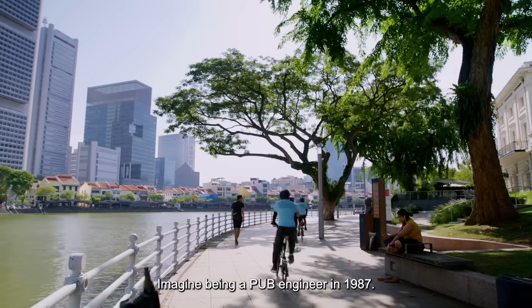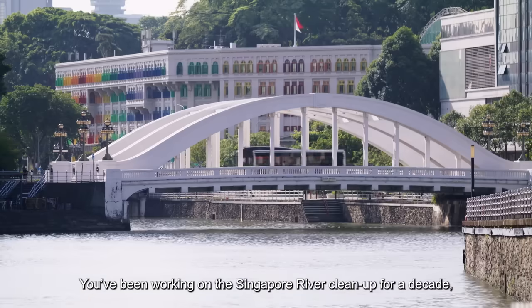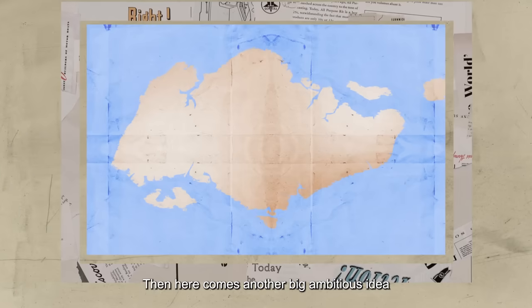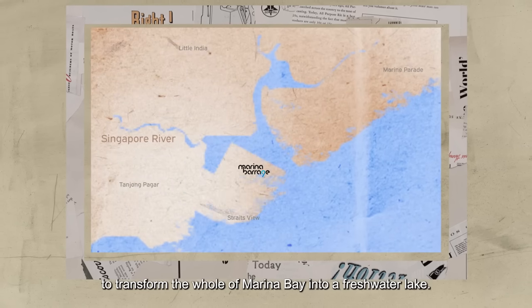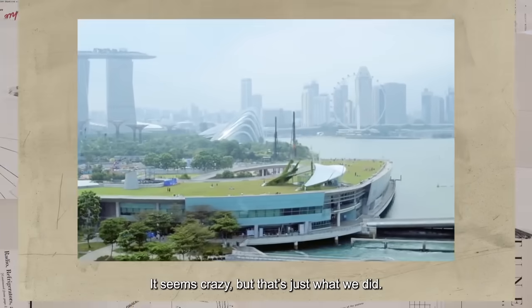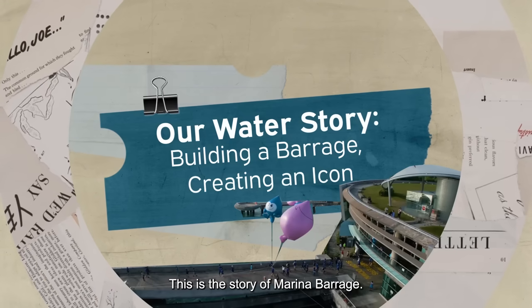Imagine being a PUB engineer in 1987. You've been working on the Singapore River cleanup for a decade, and it's finally done. Then here comes another big ambitious idea, to transform the whole of Marina Bay into a freshwater lake. It seems crazy, but that's just what we did. This is the story of Marina Barrage.